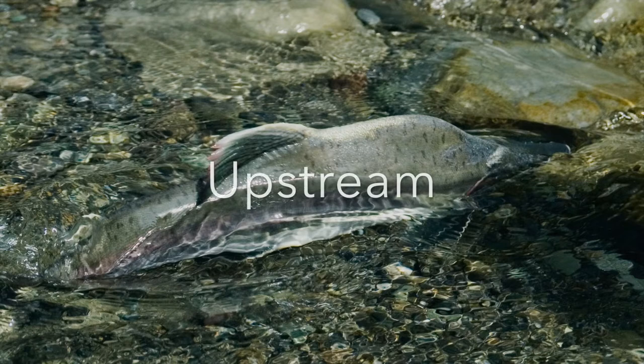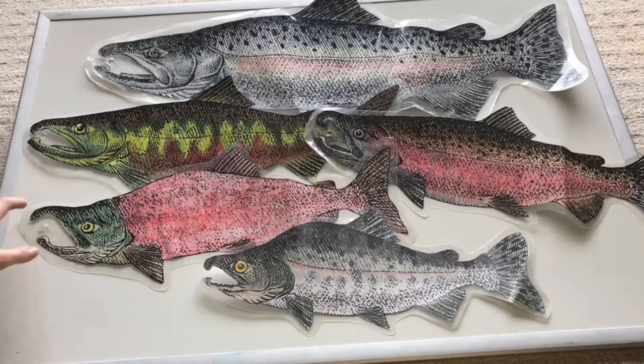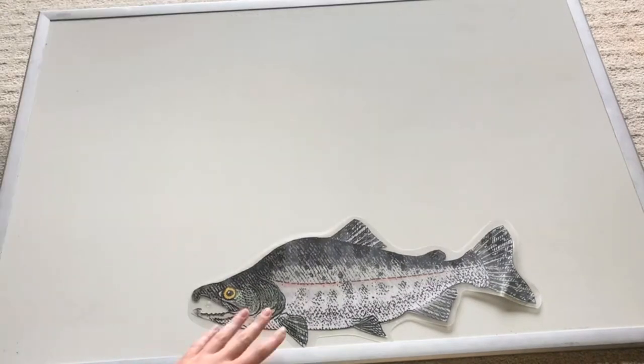Thank you for tuning in to the first video in an ongoing series called Upstream, where we will be answering your questions about salmon habitat and ecology. For these first videos, I will be introducing you to the five local species of Pacific salmon, starting with pink salmon.